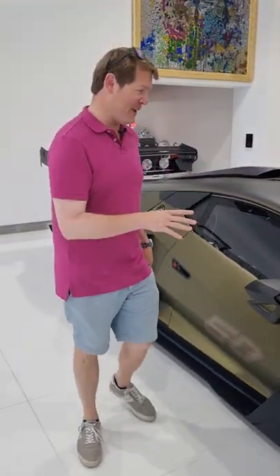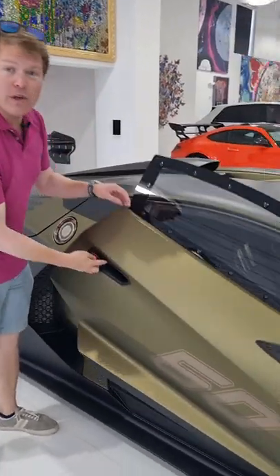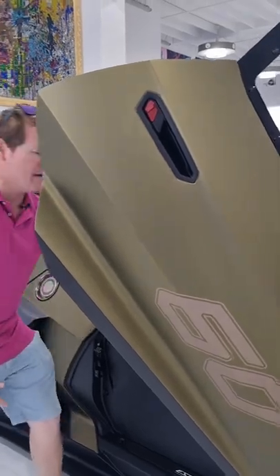I want to show you one of the coolest things about this, aside from the obvious sound and experience when you're driving, and that is to do with the steering wheel, which we actually have just here.